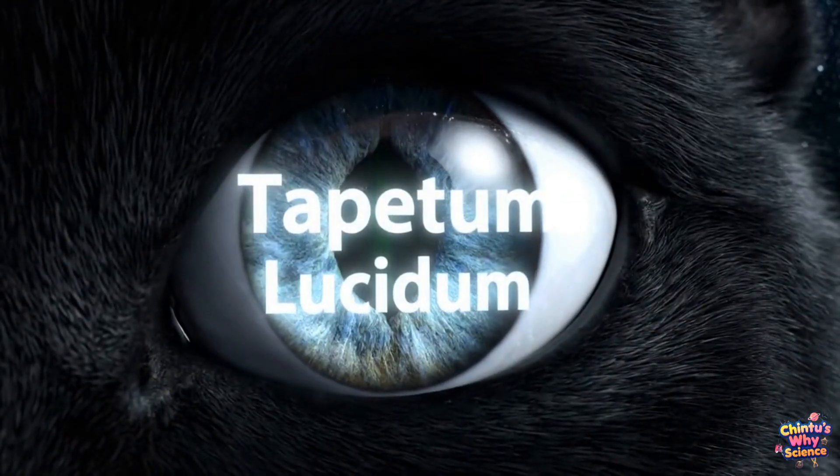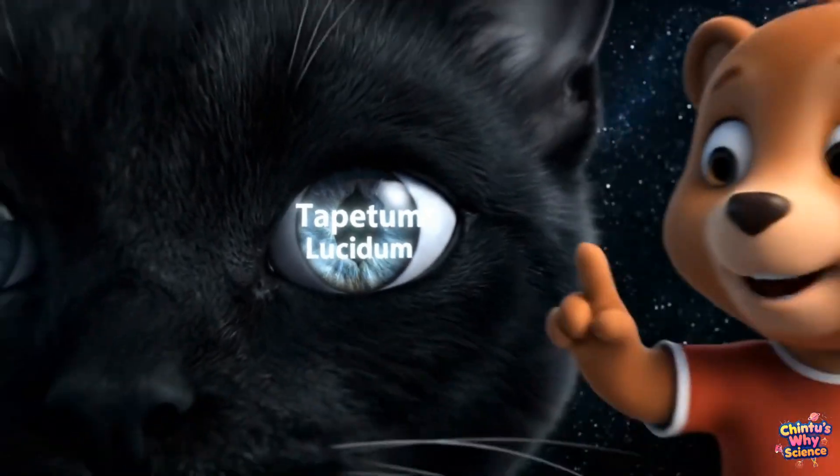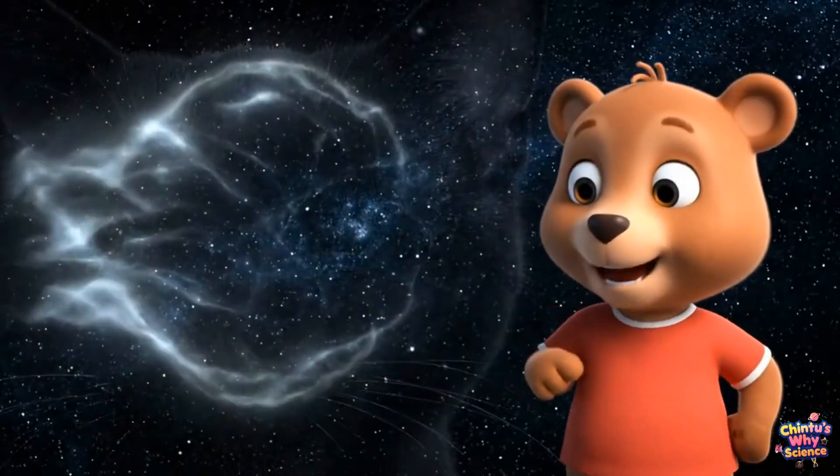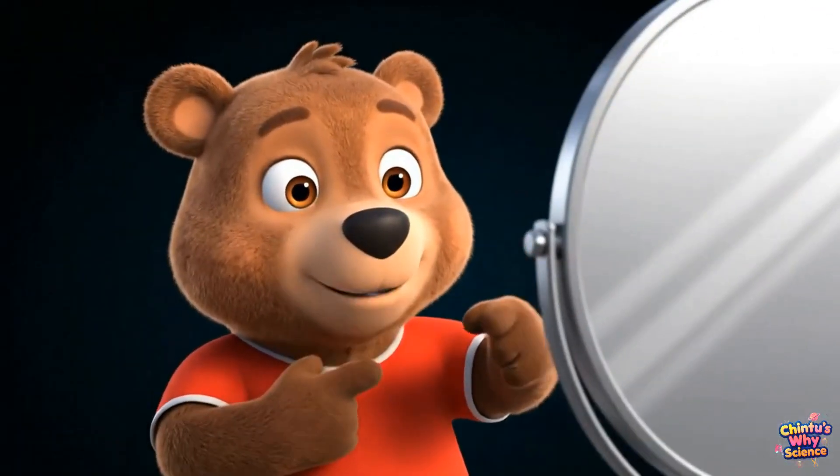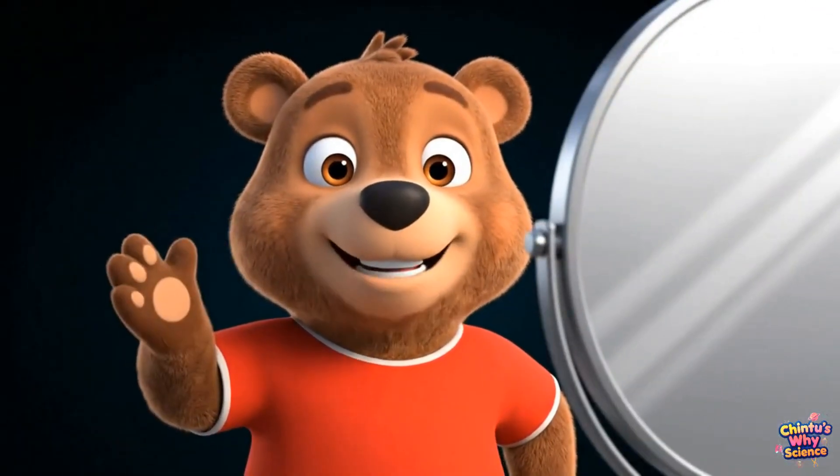Cats have a shiny layer behind their eyes. It's called the tapetum lucidum. Tapetum! It works like a mirror. Light goes in and bounces back out. That makes the eyes glow!